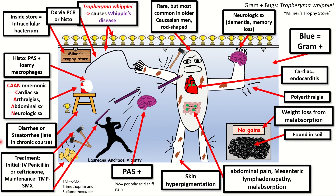Wrapping up: Tropheryma Whipplei is a gram-positive, rod-shaped intracellular bacterium typically found in soil that causes Whipple's disease, typically but rarely in older Caucasian men. Symptoms include cardiac symptoms (particularly endocarditis), arthralgias (particularly polyarthralgias), abdominal symptoms such as abdominal pain, mesenteric lymphadenopathy, and malabsorption, and neurologic symptoms like dementia and memory loss. You can diagnose it via PAS positive foamy macrophages on histological section; it can also cause diarrhea and steatorrhea. Treatment is IV penicillin or ceftriaxone with a maintenance dose of TMP-SMX. Hope you enjoyed the sketch.